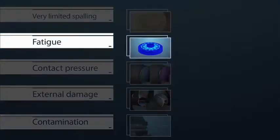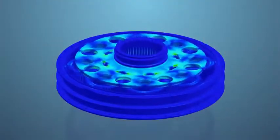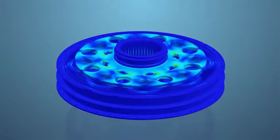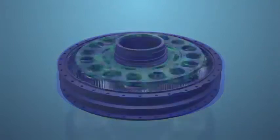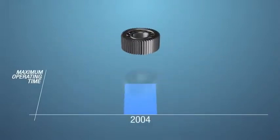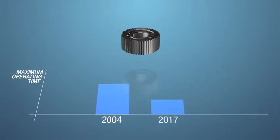Another potential contributing factor is the phenomenon of fatigue. Some metal parts subjected to high repeated stress have a defined number of cycles before their possible failure. Airbus Helicopters therefore defines a maximum operating time for each part. In 2004, Airbus Helicopters defined a maximum operating time in accordance with the certification requirements. In 2017, based on the learnings from the accident investigation, this maximum operating time has been reduced by a factor of 4.